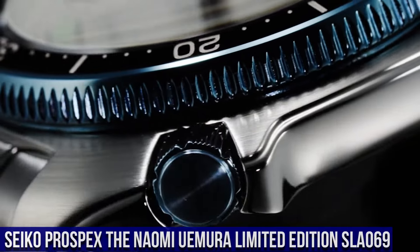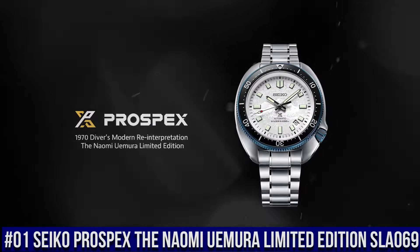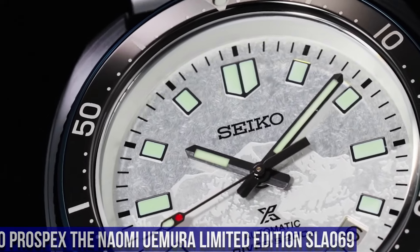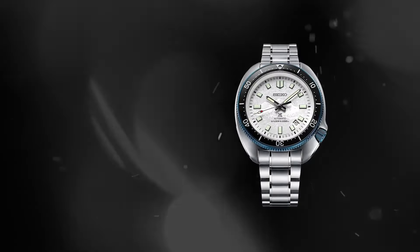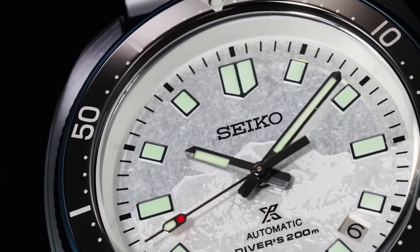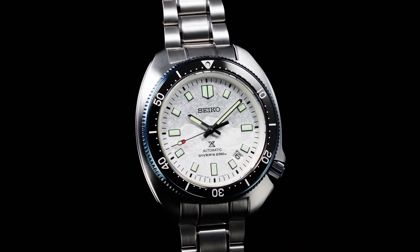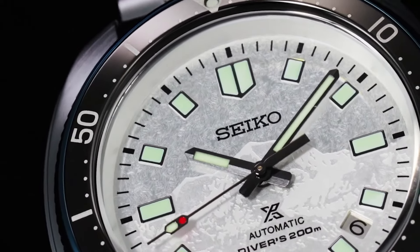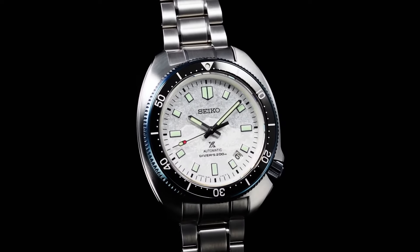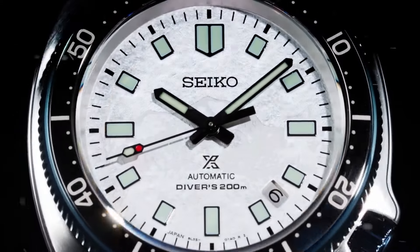Number 1: Seiko Prospex 1970 Diver's Modern Reinterpretation, The Naomi Yerma Limited Edition SLA069. Nowadays the price of this watch is $2,900 USD, but this price will vary with time. Power reserve: approximately 50 hours. 26 jewels. Functions: stop second-hand function and date display. Case material: stainless steel, super hard coating. Case thickness: 13 millimeters. Diameter: 44 millimeters. Lug-to-lug: 49.3 millimeters. Crystal: curved sapphire crystal. Crystal coating: anti-reflective coating on inner surface. Lumabright on hands, indexes, and bezel. Three-fold clasp with secure lock and push-button release with extender. Distance between lugs: 20 millimeters. Water resistance: 200 meters / 660 feet. Magnetic resistance: 4,800 A/m. Weight: 185 grams.